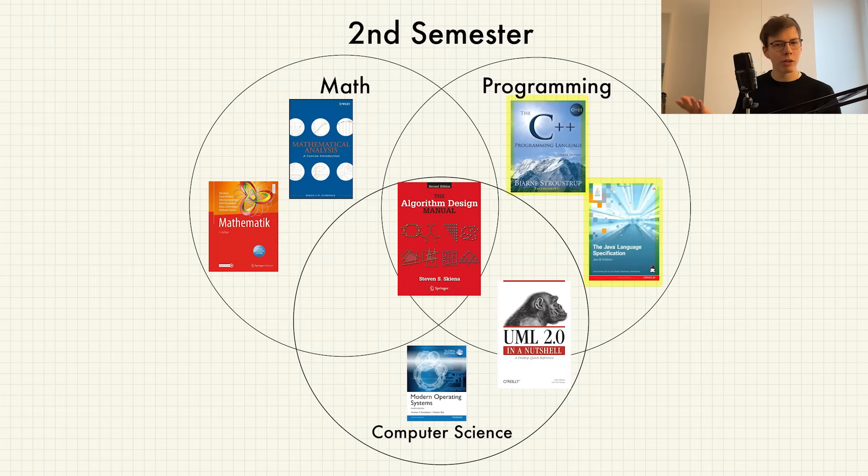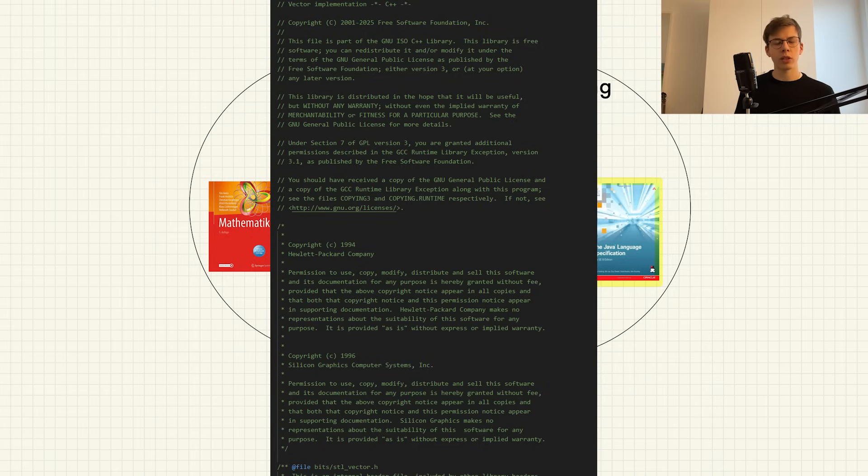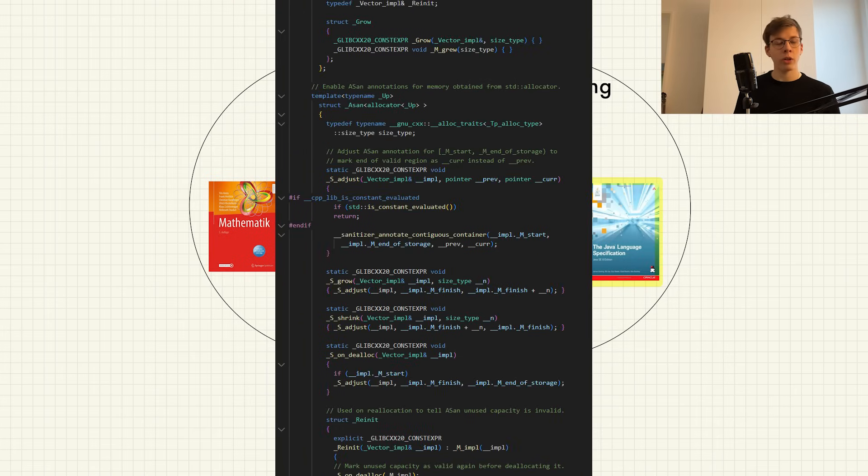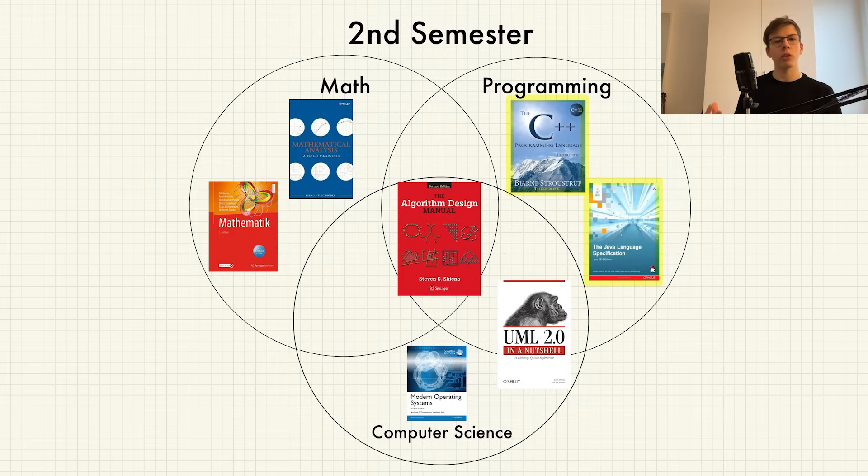Looking back, I made the mistake of thinking the difficulty would go up linearly, but it picked up very quickly. We mainly coded in C++ but also picked up Java at the end. A really interesting concept taught here was that languages are actually written in themselves — for example, the C++ standard library is written in C++, and you can create something like it yourself. This was a real breakthrough idea for me.